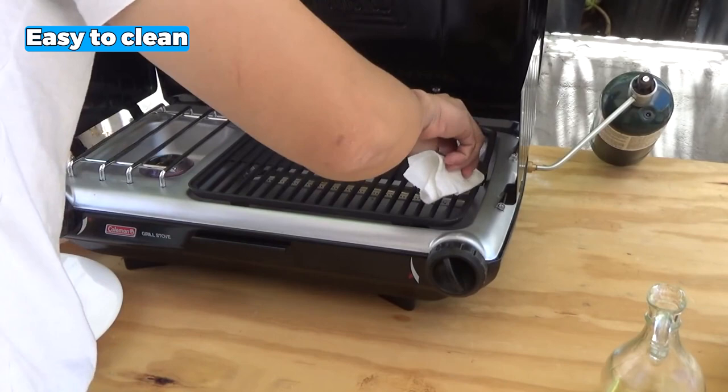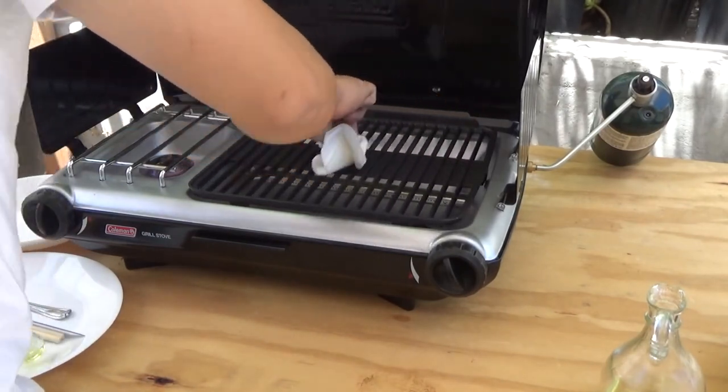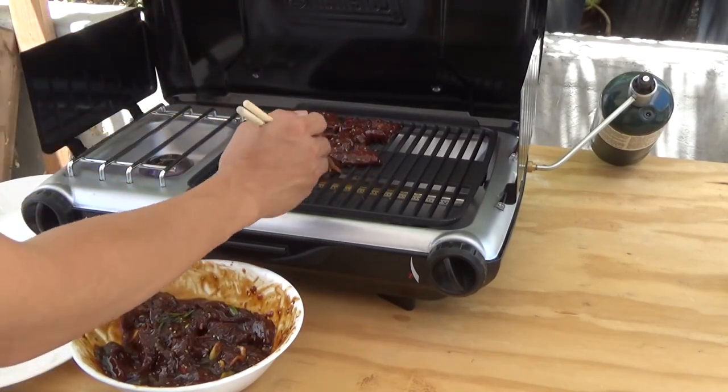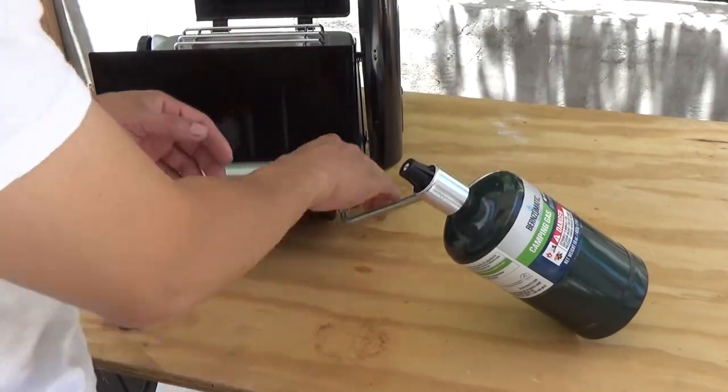As for cleanup, the removable drip tray makes it a breeze — it collects grease drippings, ensuring a mess-free cooking experience. Nevertheless, the sides can feel a little flimsy, but with proper care and handling, this shouldn't pose a significant issue.